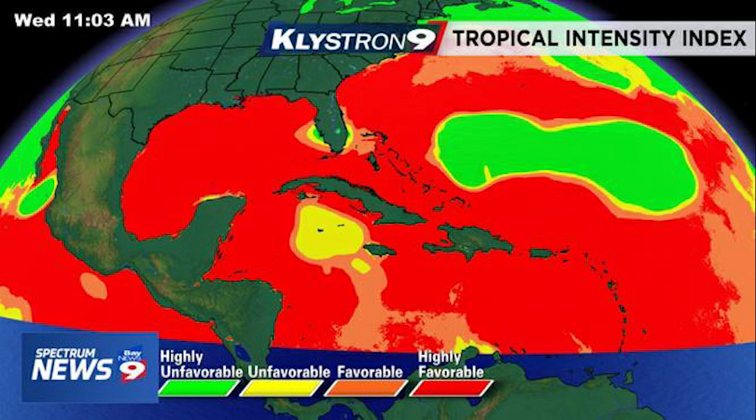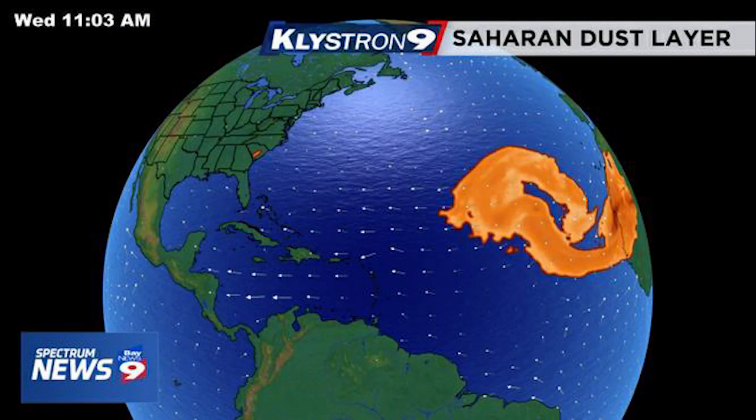Now looking at your Saharan dust layer, you can see there's not a lot of Saharan dust anywhere near the Gulf, the Caribbean, or the east coast. So we're basically in the clear as far as dust is concerned for the western Atlantic, and that's not really going to interfere with the development of storms.